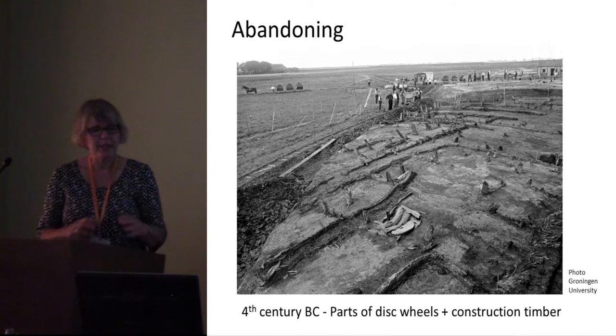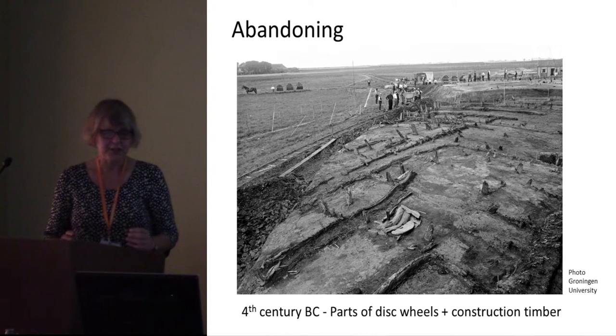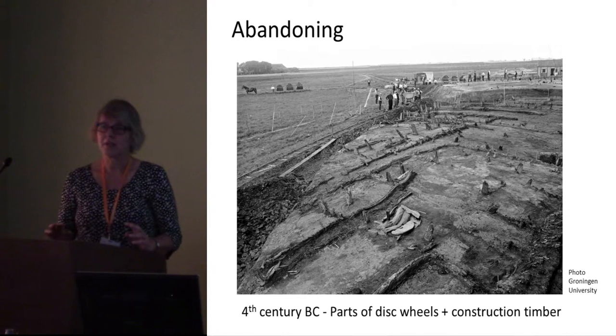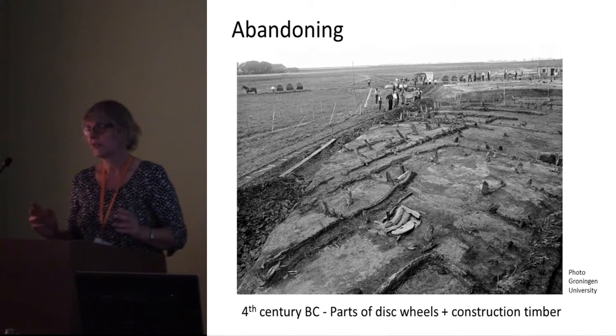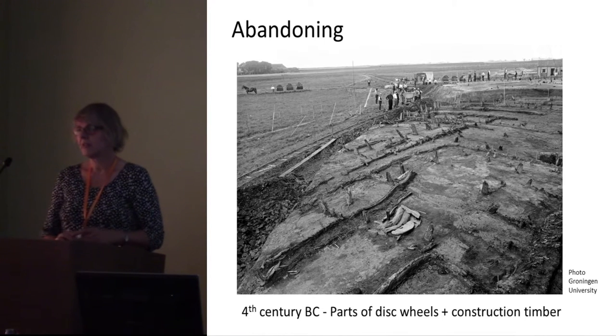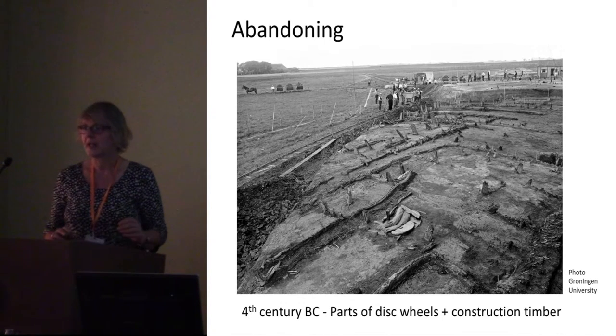From abandoning phases, we have several deposits found in houses consisting of piles of wooden parts — parts of disc wheels and construction timbers — carefully placed, as you can see. This is one example from a 4th century BC house, and several similar deposits were found in pre-Roman Iron Age houses.